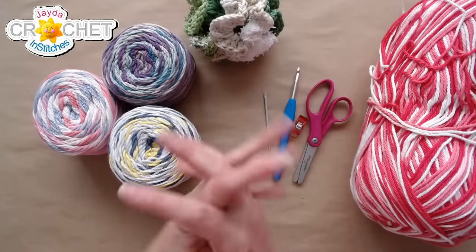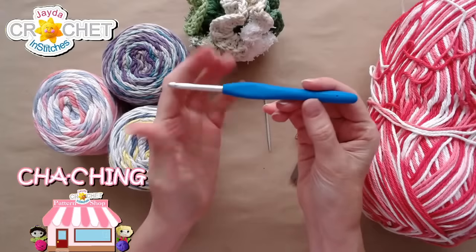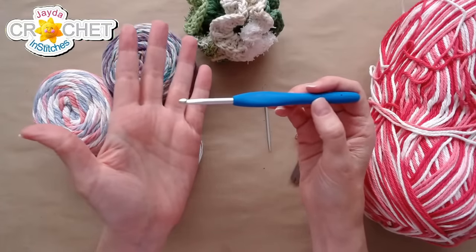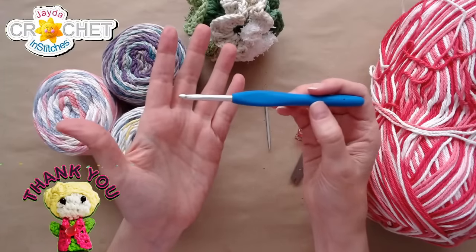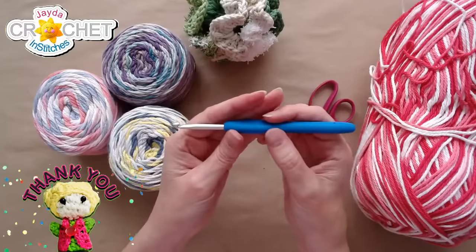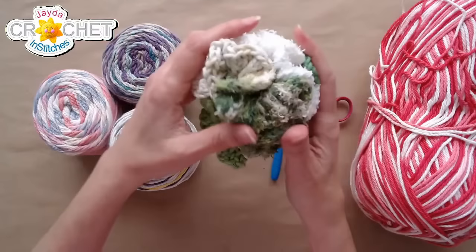Let's talk materials. Today I'm using a five millimeter hook, also known as an H or an eight. But honestly, you can use whatever hook you're comfortable with. If you've got a five and a half millimeter, or maybe a four millimeter, something in that medium hook range — you can use whatever you want.